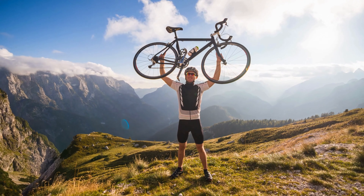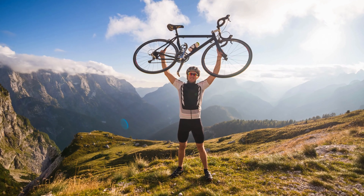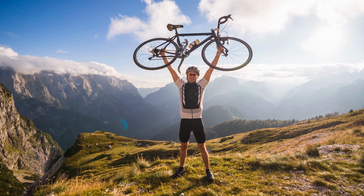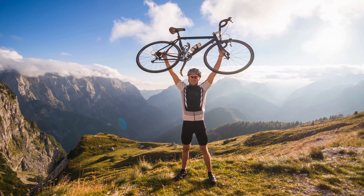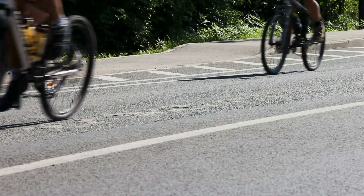Additionally, perform regular stretching exercises to increase flexibility in the neck, shoulders, and upper back, reducing tension and strain on the muscles while riding. Incorporating these exercises into your regular fitness routine can help maintain proper alignment and reduce the risk of neck pain.